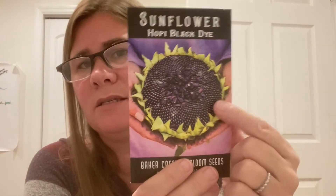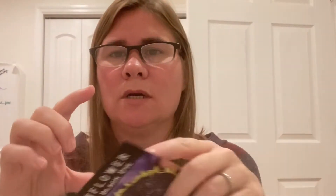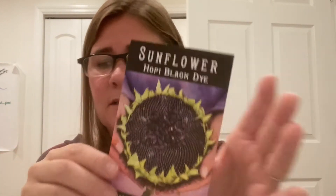I grew Hopi Black Dye Sunflowers for my chickens. These grew easily, grew big, and produced lots of healthy seed heads. They weren't as big as shown in the picture — I had one gigantic one but the rest were more like five or six inch heads — but they still produced a lot of seeds that I've now harvested for my chickens to have over the winter.